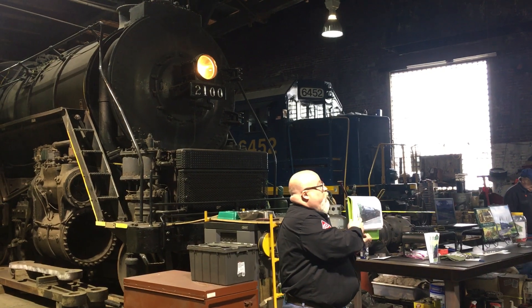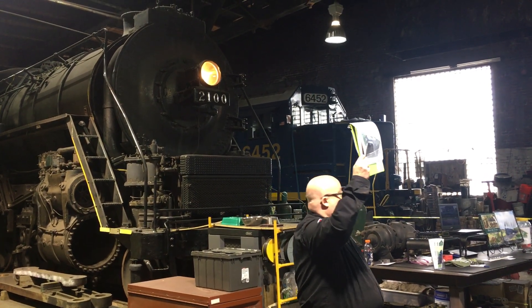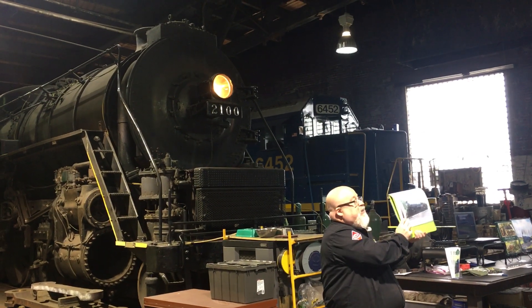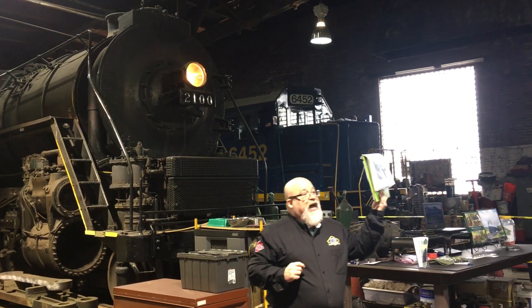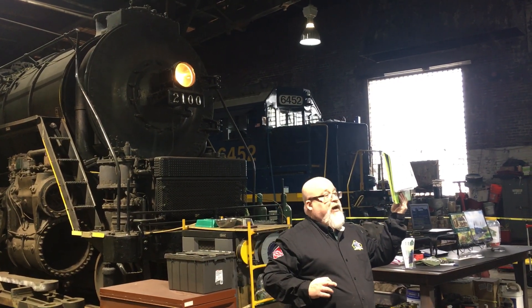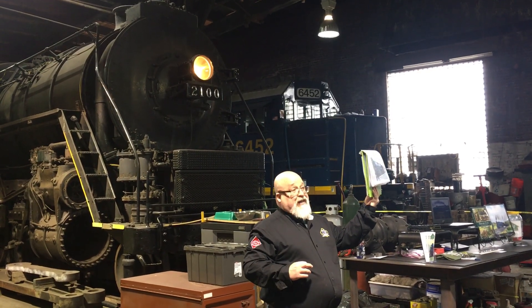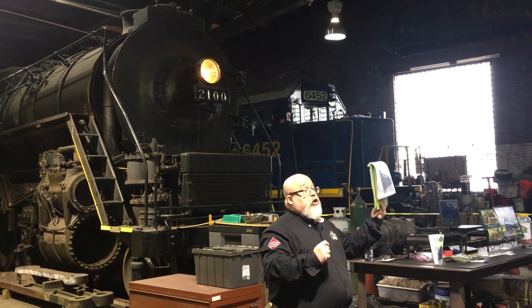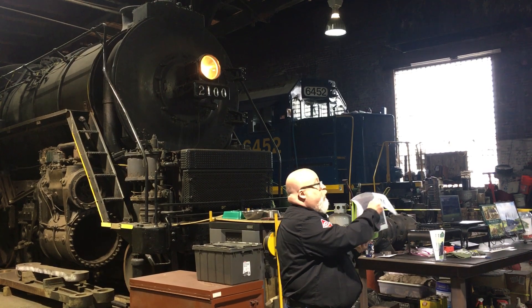The locomotive was then capable of hitting speeds upwards of 70 miles an hour — we actually have a speed recording of this locomotive going 82. Now that may not sound like much by today's standards, but please bear in mind this locomotive on flat level track on certain areas of the Reading Railroad was rated at 12,000 ton pulling capacity. Normally she pulled trains in the 4,000 to 7,000 ton range, but she could pull upwards of 150 freight cars.